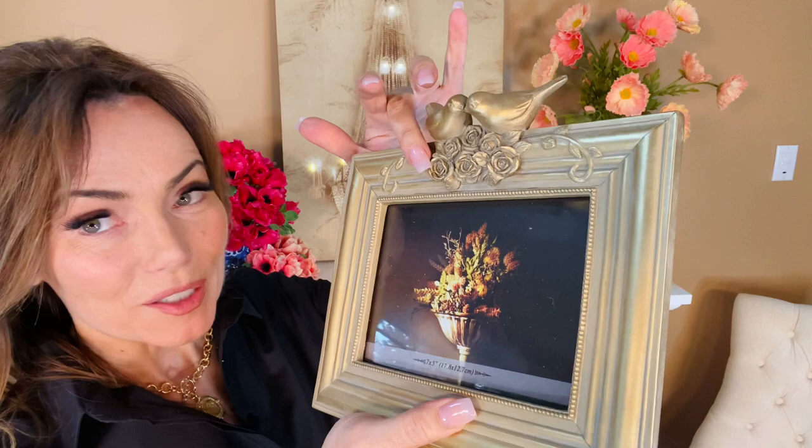It has the two little birds at the top, little flowers — isn't that sweet? Just a beautiful, beautiful picture frame with the velvet in back, so you're good to go.